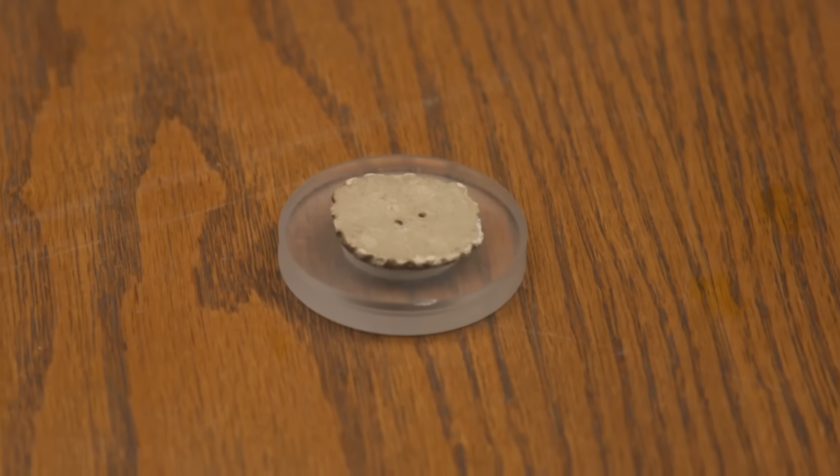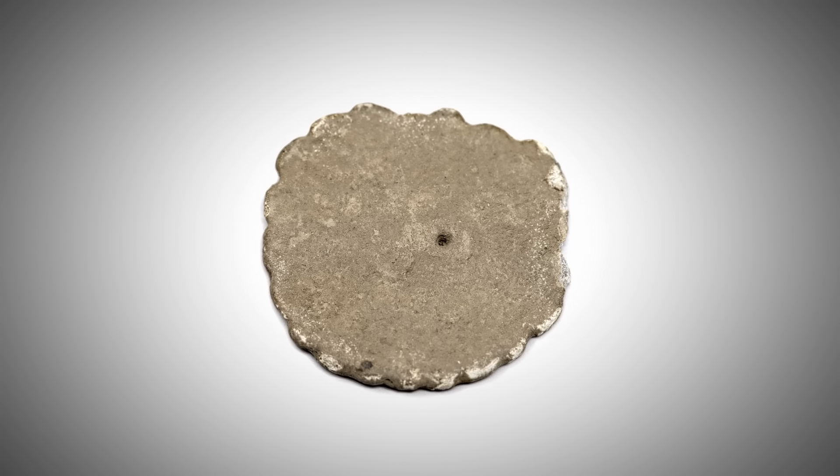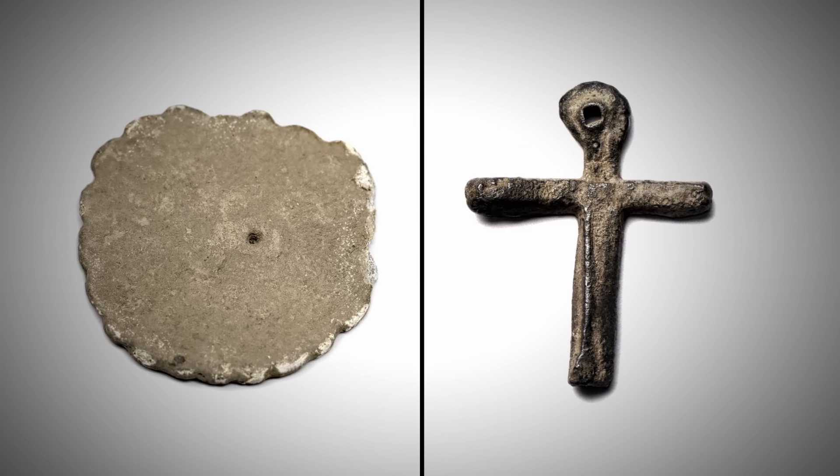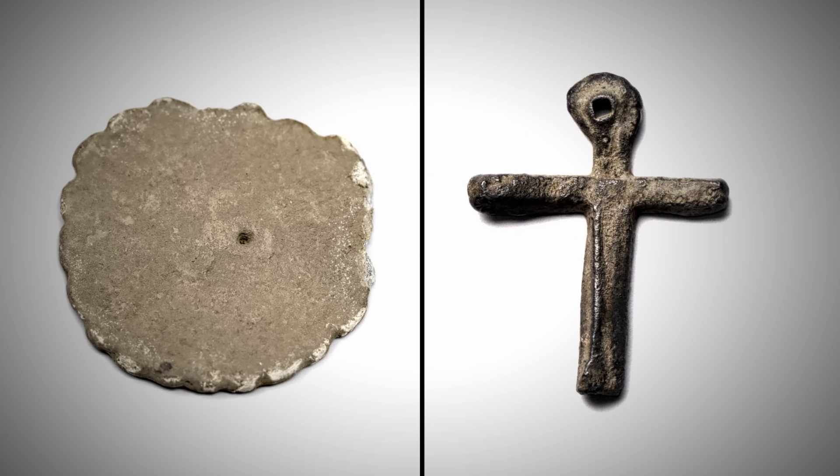It's been down there a while — hundreds of years would be my guess, without a doubt. But the biggest result is that isotopically, it looks very similar to... the cross. No way! The Lot 5 token was an exact compositional match to the 14th-century lead cross, meaning that both came from southern France, a region where the Knights Templar held a stronghold until the early 1300s.